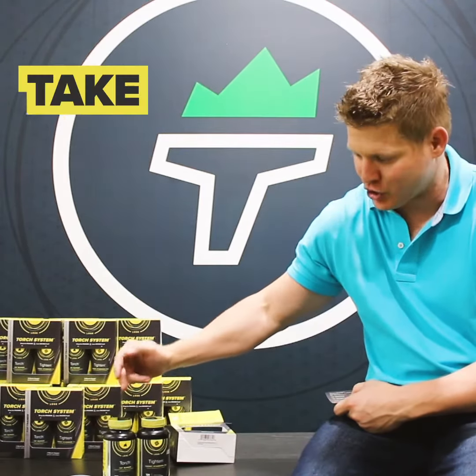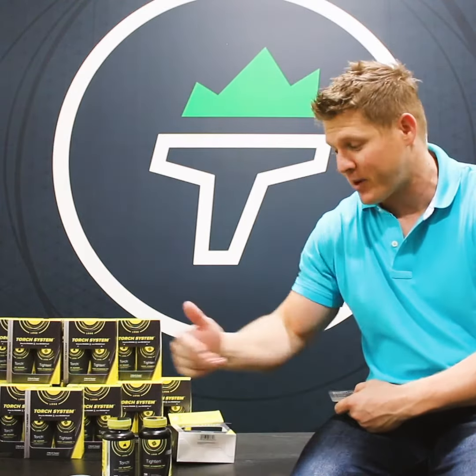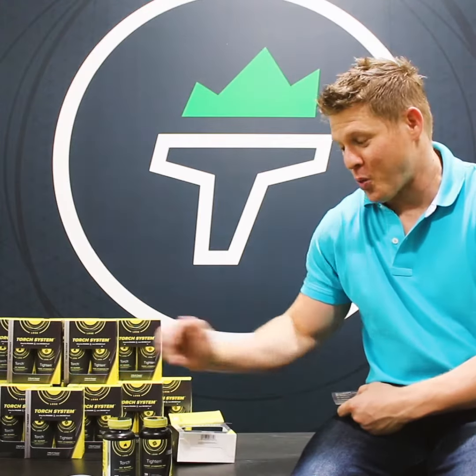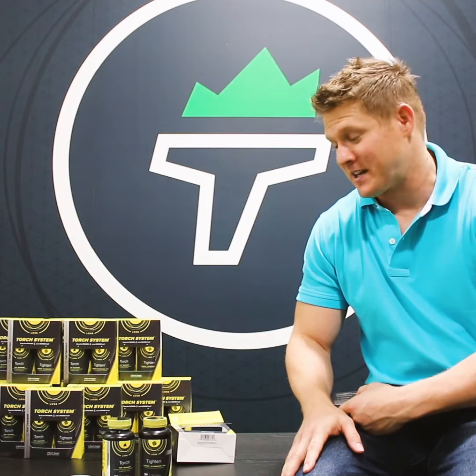It's real simple to take. You just do one of each at breakfast, one of each at lunch. For you more advanced users, you can bump it up to two and two at breakfast, two and two at lunch. But we like to start with just one and one because it is pretty strong, and you're going to notice a pretty significant change almost instantly with this product.